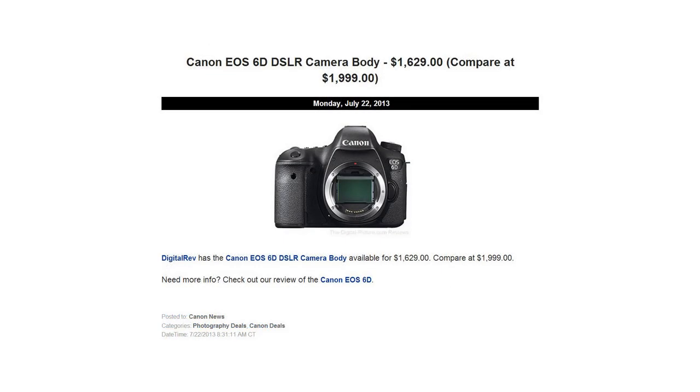For our deal of the week, on Monday we posted a deal from DigitalRev where you could get a Canon EOS 6D DSLR camera for $1,629. That's more than a $350 savings off the normal retail price.